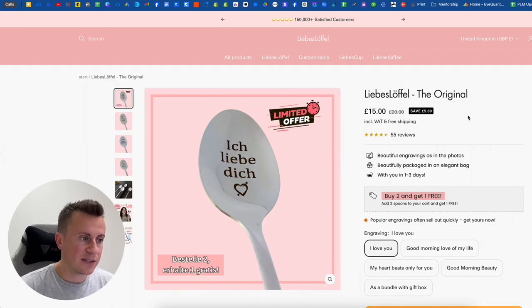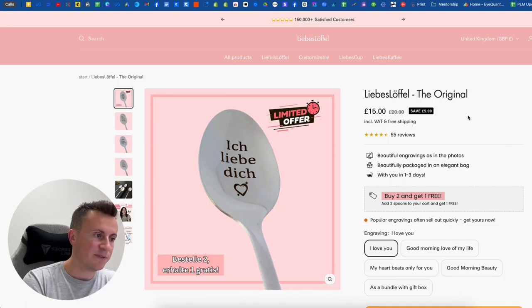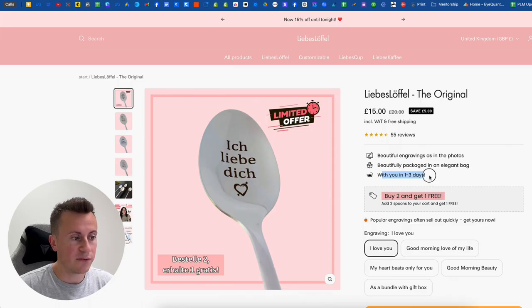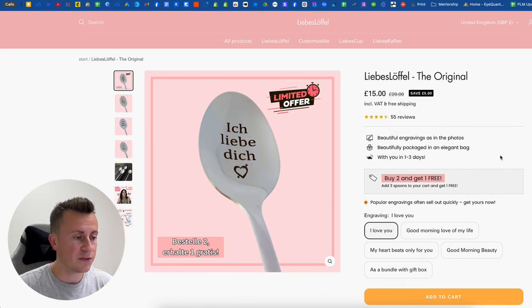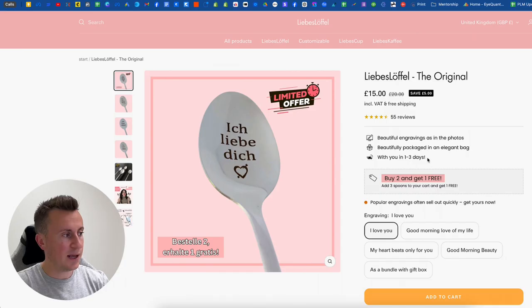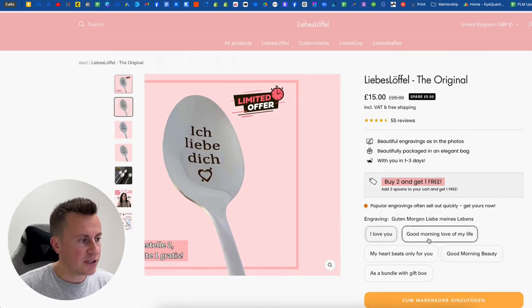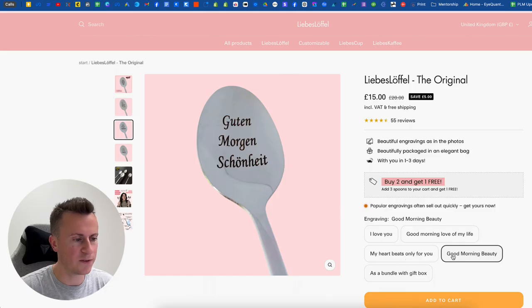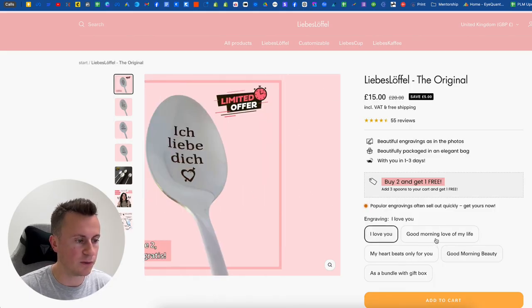The best-selling product is 15 euros — a super cheap product. If you try to sell something for 15 euros in the US, you've got no chance of making it work because CPMs are so expensive. But in Germany that's not the case. Delivering in one to three days, they're obviously using a local supplier — that'll be a key element to their success. In the UK and US, people are used to seeing dropshipping ads, so being able to put fast delivery on your website instantly sets you apart.